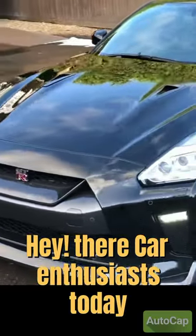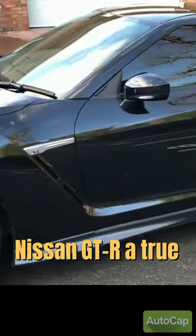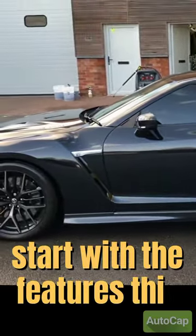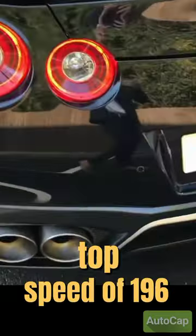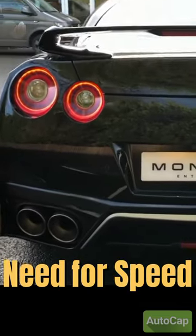Hey there, car enthusiasts. Today, I'm excited to introduce you to the Nissan GT-R, a true performance icon. Let's start with the features. This beast comes with a powerful twin-turbocharged V6 engine, capable of producing up to 600 horsepower. And with a top speed of 196 miles per hour, it's sure to satisfy any need for speed.